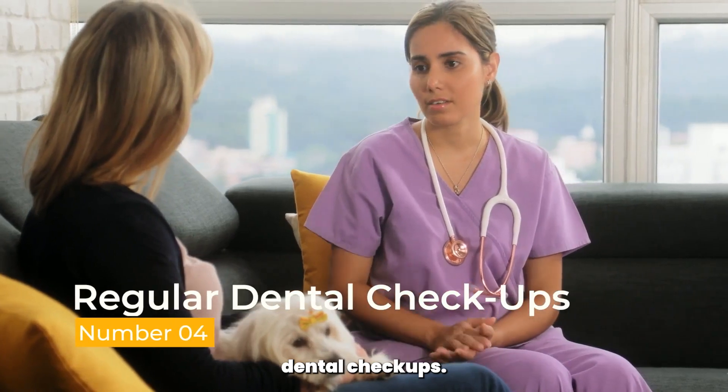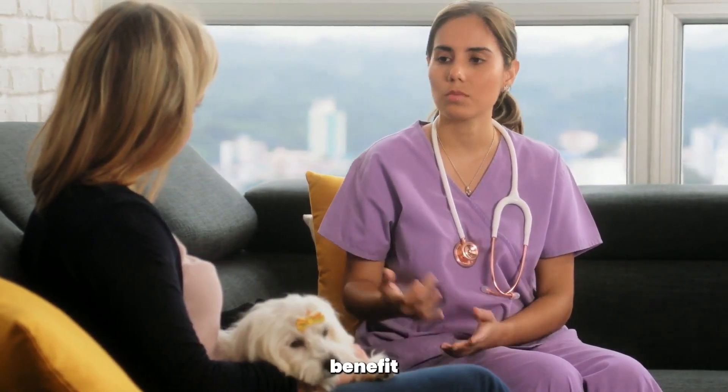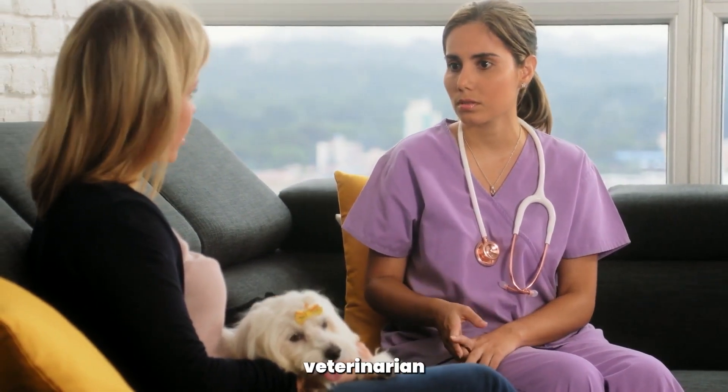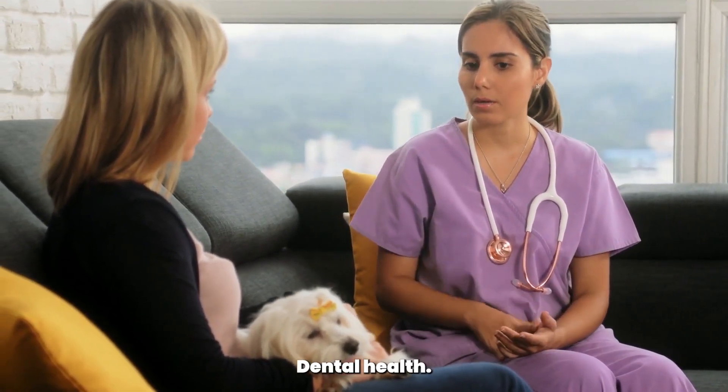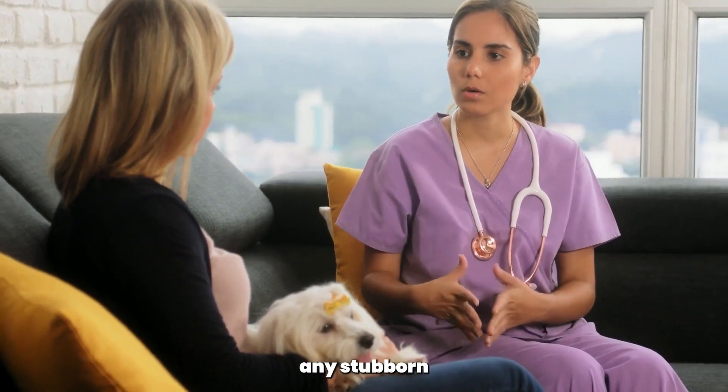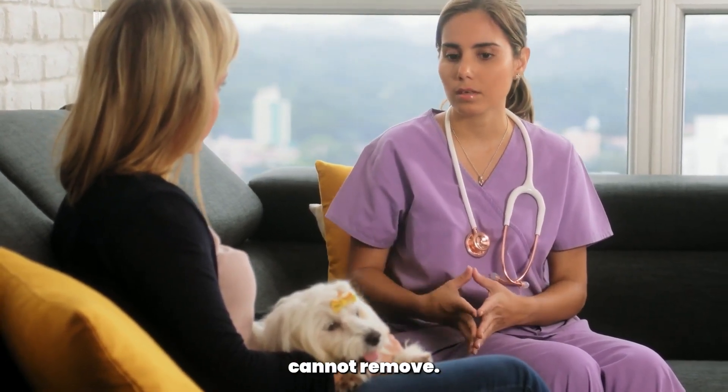Regular dental checkups. Just like humans, poodles benefit from regular dental checkups. Schedule dental examinations with your veterinarian to assess your poodle's dental health. Professional dental cleanings may be necessary periodically to address any stubborn tartar or plaque that brushing alone cannot remove.